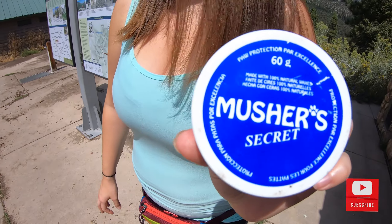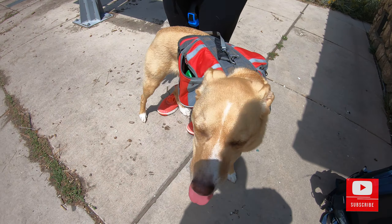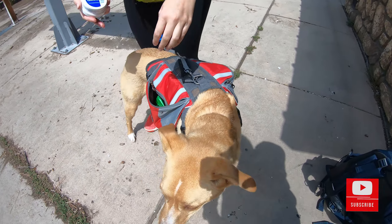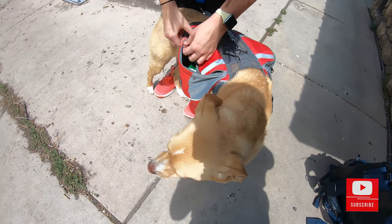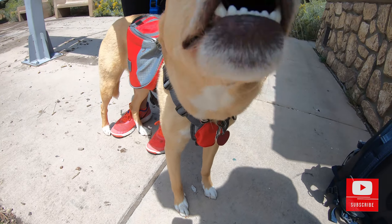Whenever we're taking Rio out on hikes, we've been putting this stuff on her paws to keep them hydrated, and I think it helps her with the heat. She's liked it. Mount Charleston is only about a 45 to 50 minute drive from Vegas.